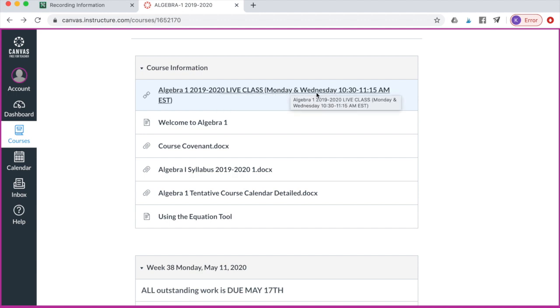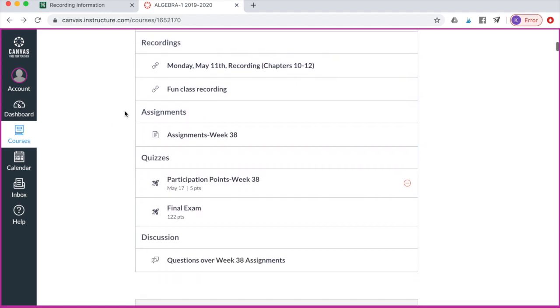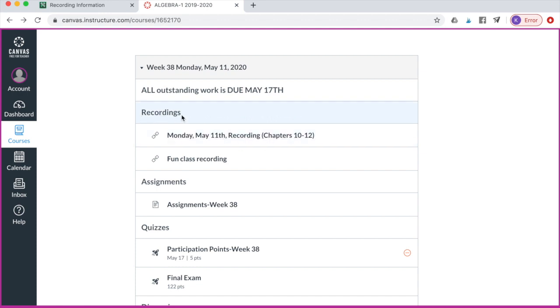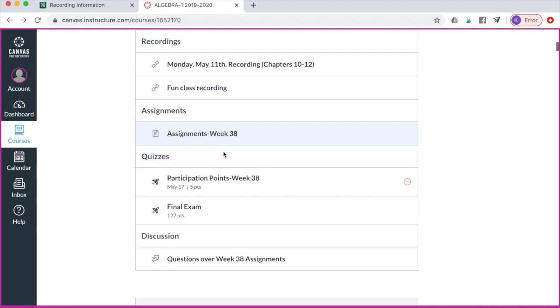Whatever days and times you're taking, there would be a link right there that takes you to that. Then, importantly, these are called modules, and each week a new module will appear. At the top you're going to have your recordings — after the live class is over, the recording will be posted about five minutes later. So that's where you could go back and watch the recordings, and if you're a recorded student, this is where the recordings will be.